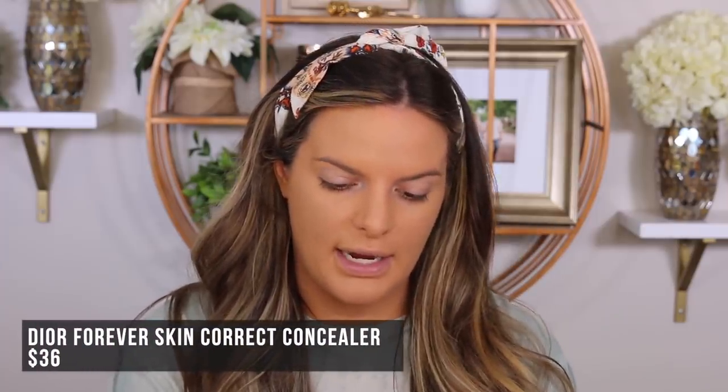Adding the Dior Forever Skin Correct in 2N. I kind of mentioned this in the last video, but this isn't like anything crazy or revolutionary. I wouldn't say go buy it as the best of the best, but it's good. I'll use it to highlight, cover up some dark circles, even out the lids, and brighten everything back up.